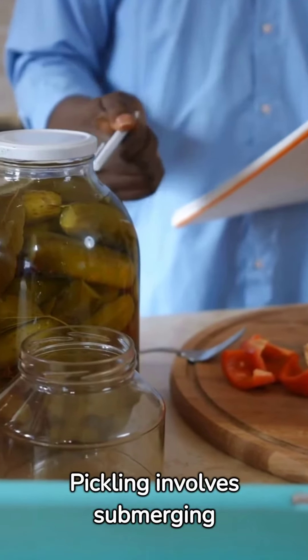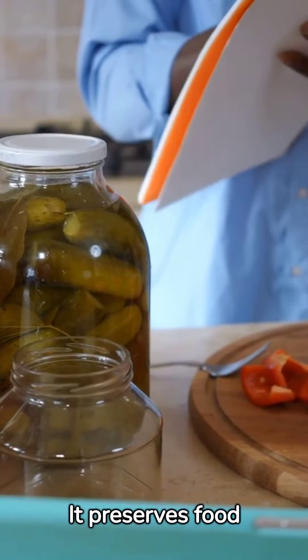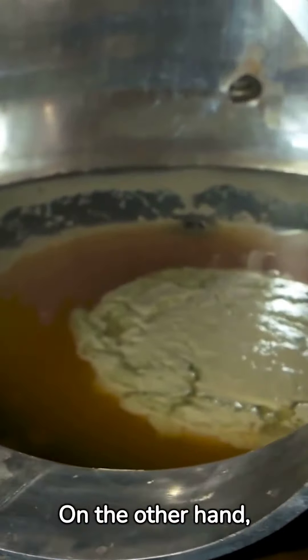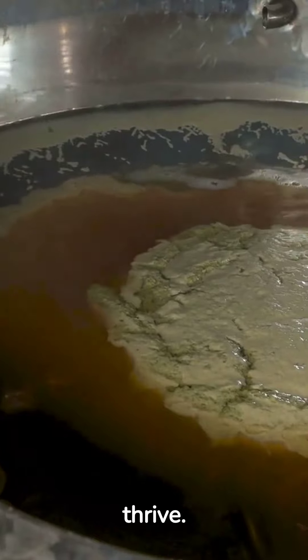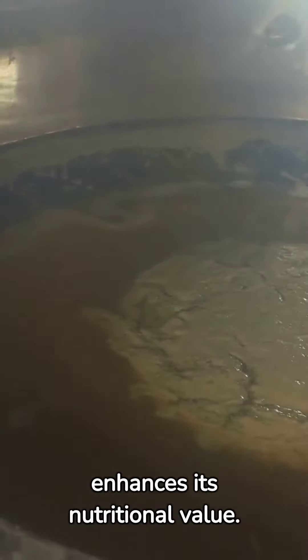Pickling involves submerging food in an acidic solution, usually vinegar. It preserves food and gives it a distinct tangy taste. On the other hand, fermenting involves placing food in a saltwater brine, encouraging natural bacteria to thrive. This process also preserves food and often enhances its nutritional value.